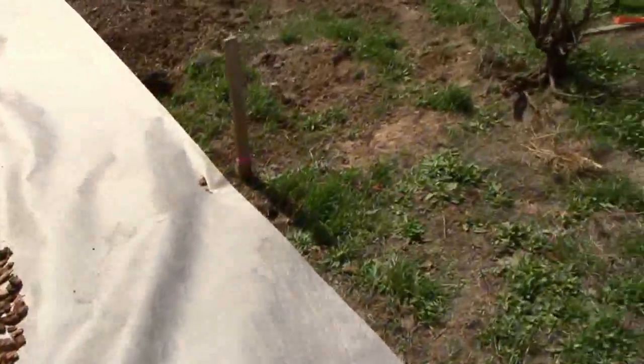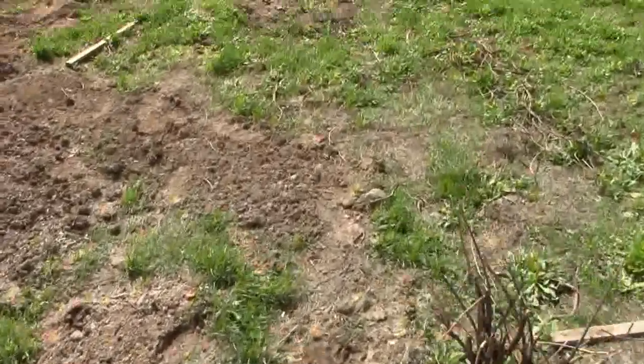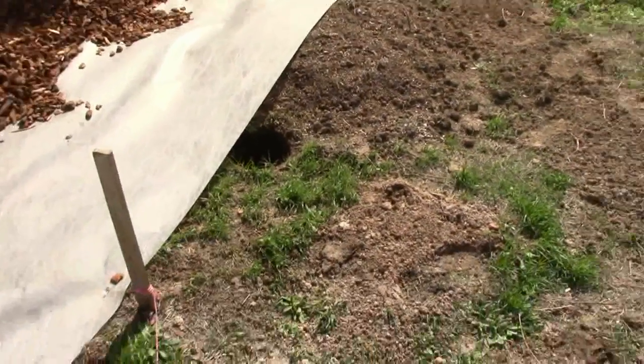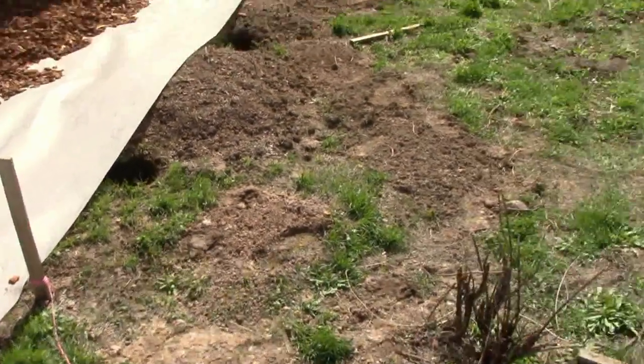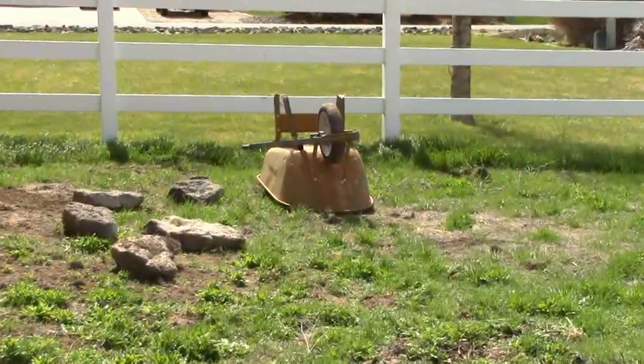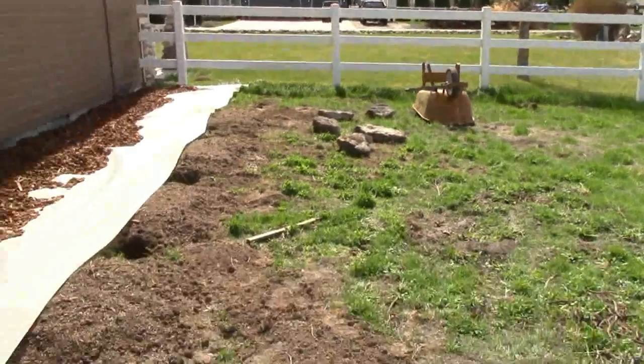We did get the hops that were soaking in water removed. We still haven't got our posts up yet but hopefully definitely this week. I've got my concrete under that old unsightly wheelbarrow right there and we don't want to leave that out too long, so we'll get busy on that.